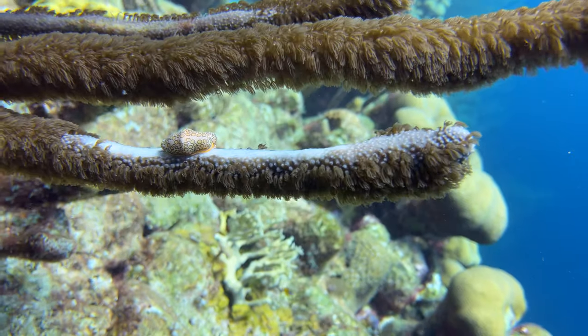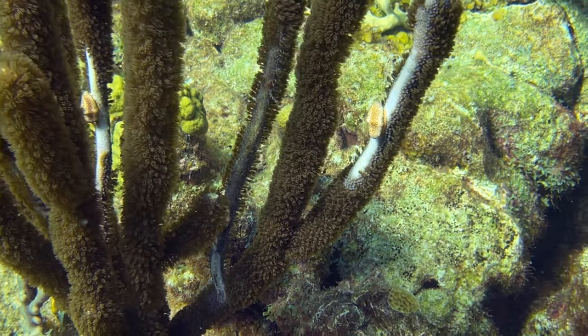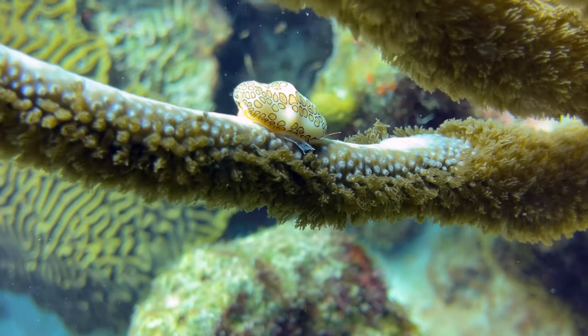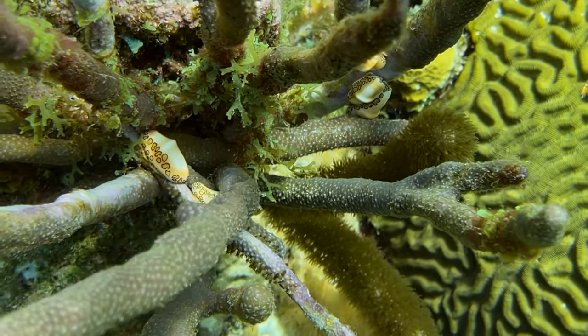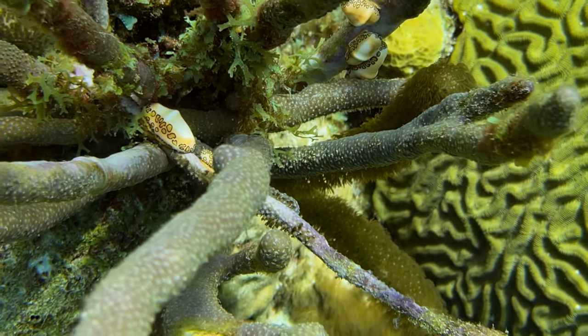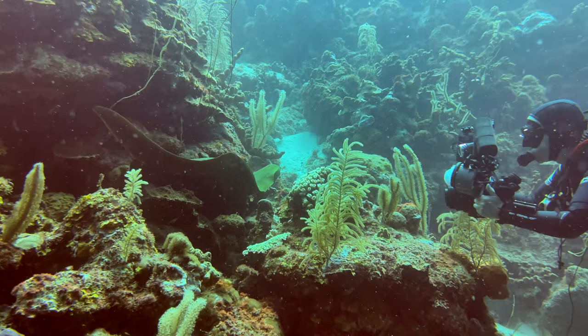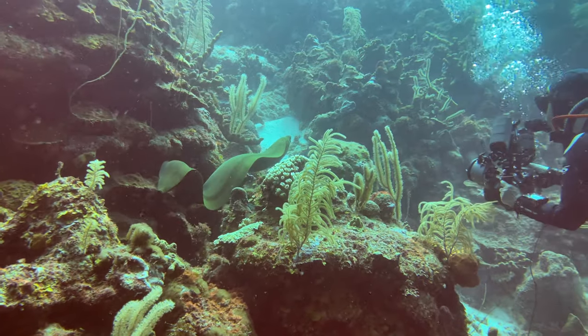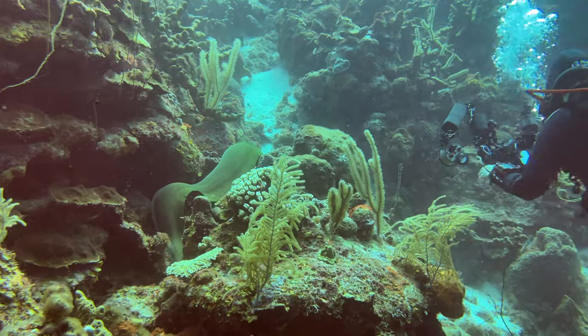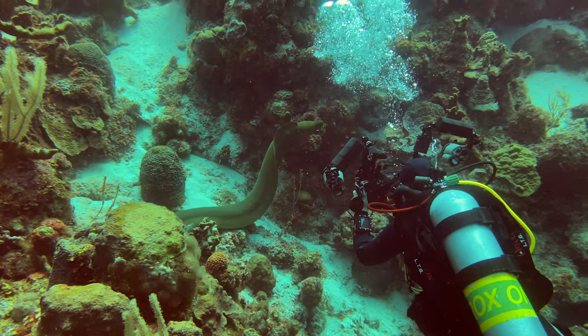Flamingo tongues were out in force as well. Here are a couple feeding on the branches of a few sea rods. A bit further up the reef, sea rods were again under attack by five more flamingo tongues. Elsewhere in the dive, Leslie was just shooting some coral for lack of a better subject matter, when an eel decided to photobomb. Now there's a better subject matter.